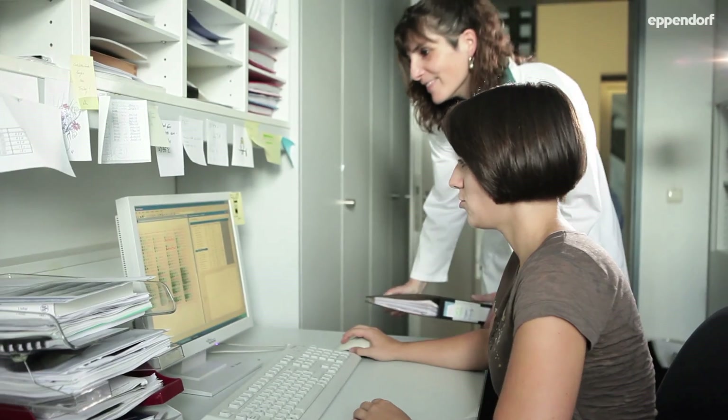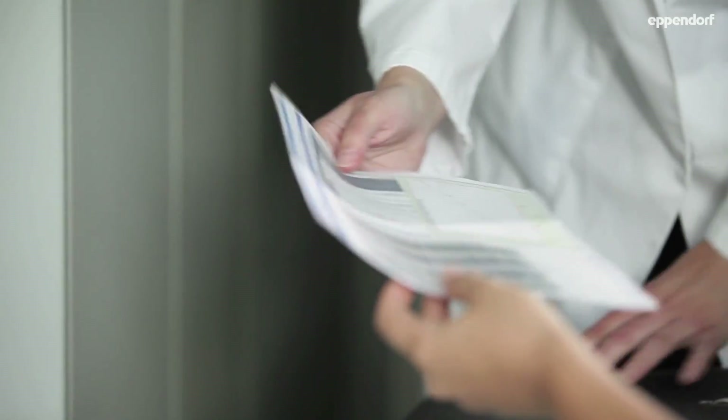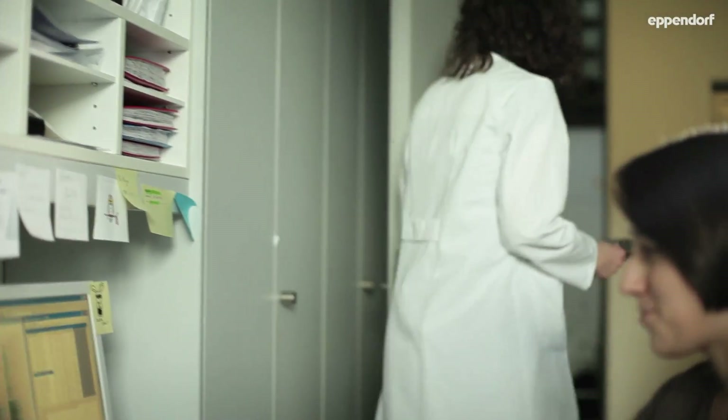Without epimotion, we wouldn't have been able to perform this many experiments and we wouldn't be this far in cancer research. Epimotion means for me more relaxed working days and more freedom to operate in the lab.